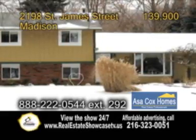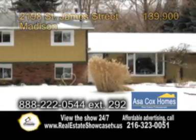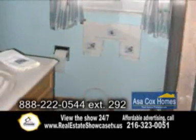This is a beautifully decorated and well-maintained split-level home in Madison. This home offers three spacious bedrooms and one remodeled bath.